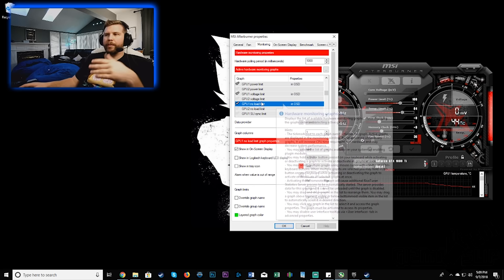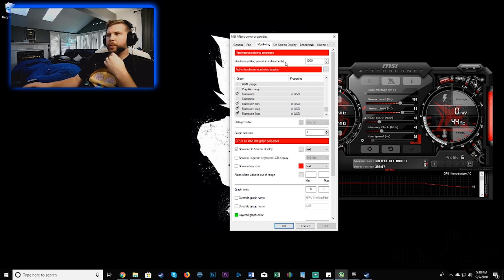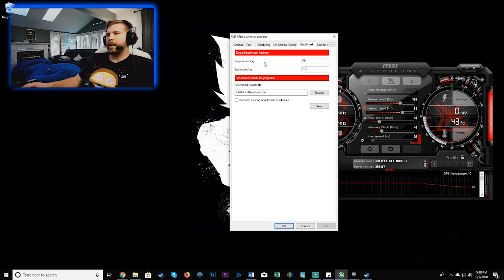I also enable CPU usage, CPU temperatures, and frame rates. Then if you want to do benchmarks on the fly, you can go to the benchmark tab and set begin recording and recording end for your benchmark. This lets you get quick benchmark frame rate averages whenever you're playing games.